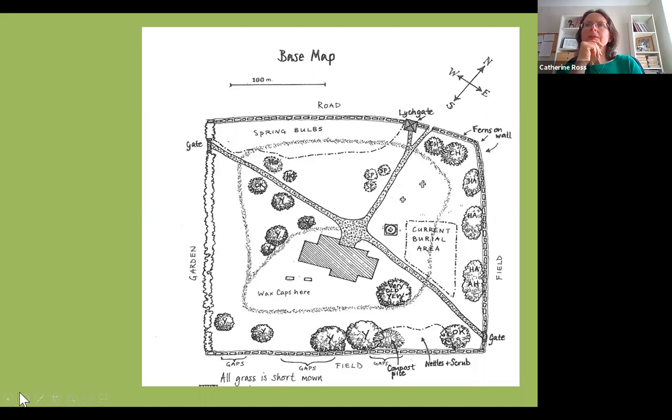Also mark on areas of current use: where do new burials take place? Do you have outdoor marquees, and if so where do they go? Mark on the existing management — where do you currently have short grass, long grass, and areas that may be a bit neglected?